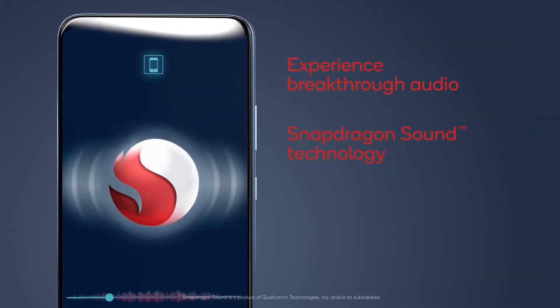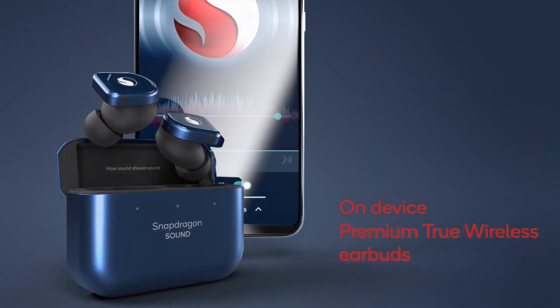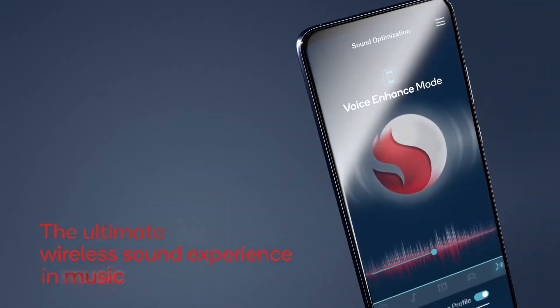The phone also includes a braided USB-C cable, a custom rubber bumper, and some special edition wireless earbuds from Master & Dynamic MW08SI, which retail at $300.